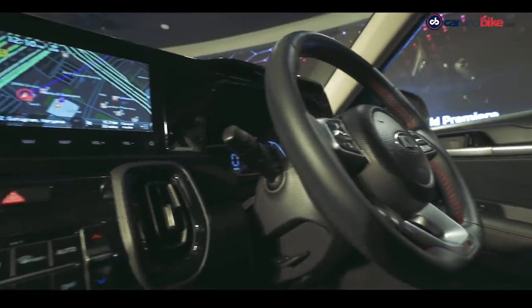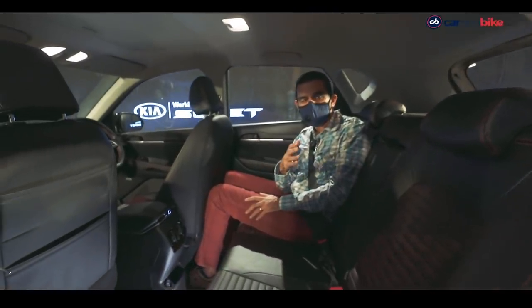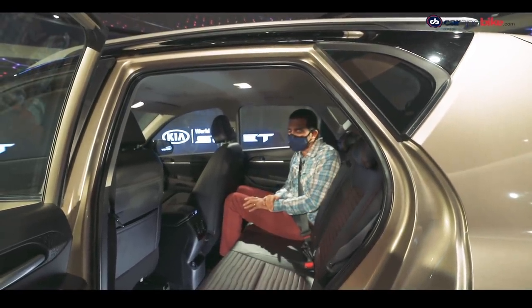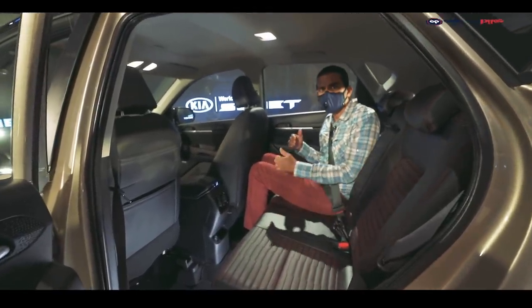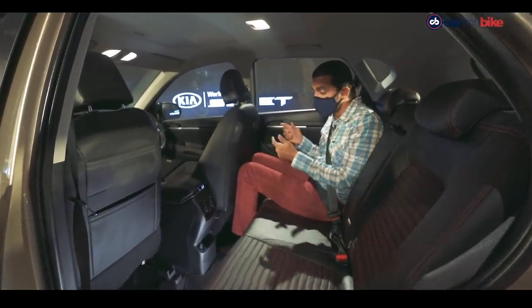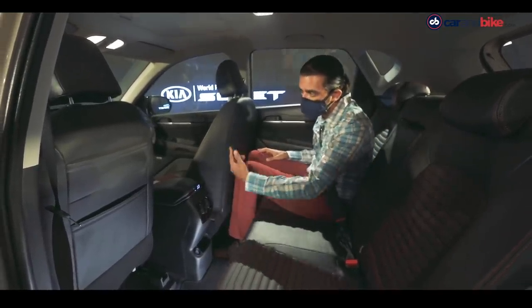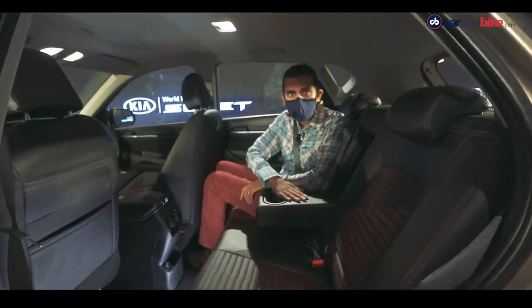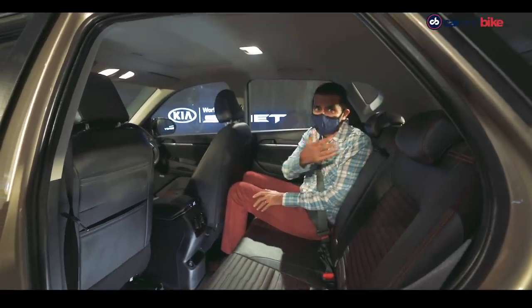A small quarter-glass design detail helps enhance the sense of space inside. With the front seat pushed all the way forward and the rear all the way back, the rear space is not bad at all for a subcompact. Rear AC vents are finished the same way as the front ones, and there's a USB charging point and a drop-down armrest with cup holders.